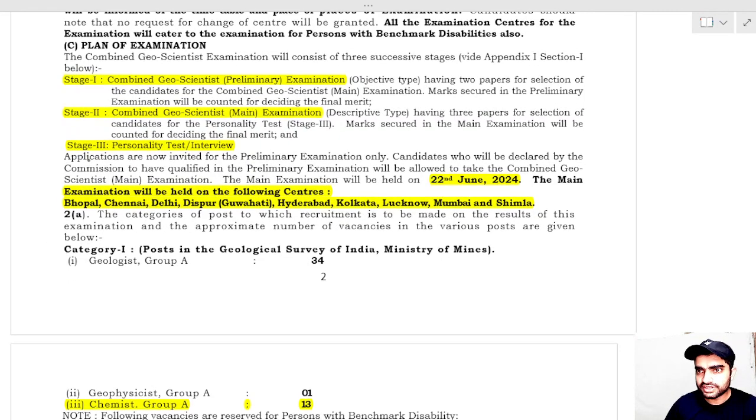The cities allotted for the Mains examination are Bhopal, Chennai, Delhi, Dispur, Hyderabad, Kolkata, Lucknow, Mumbai, and Shimla. The Mains examination will be conducted on 22nd June. If you qualify the Prelims examination, you will sit in the Mains examination at one of these centers.